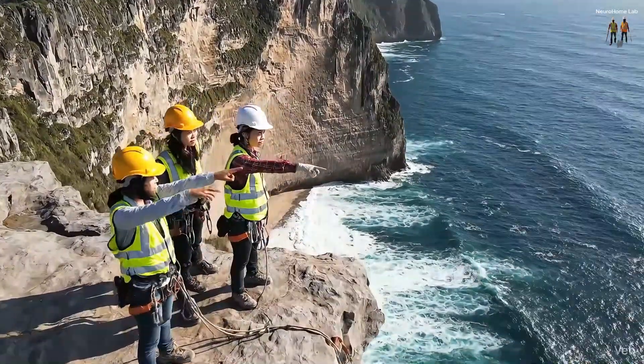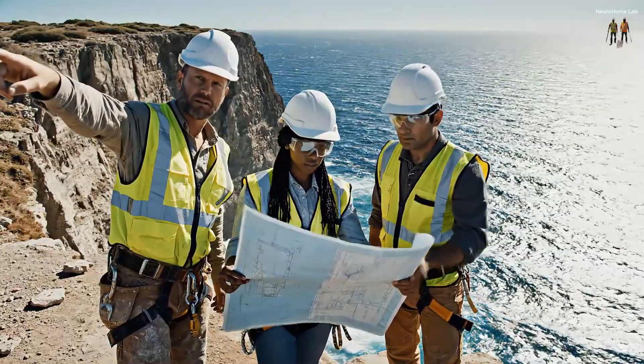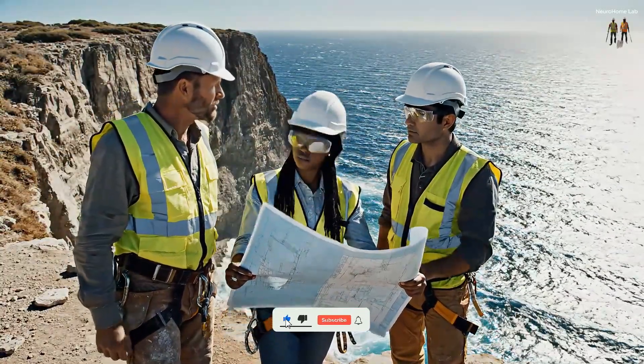Welcome to the world's most dangerous construction site. A sheer, deadly cliff dropping straight into the ocean. Right here, suspended over this void, we are about to build a multi-million dollar luxury villa.